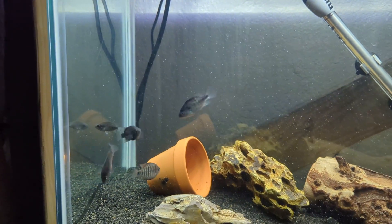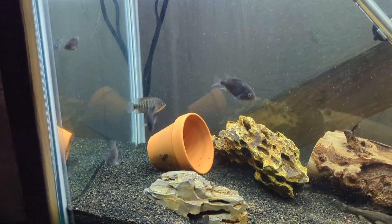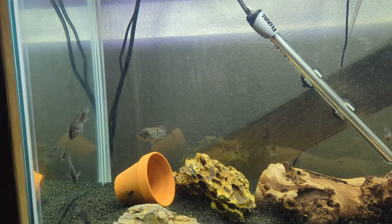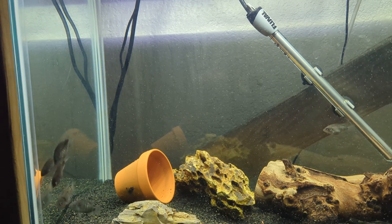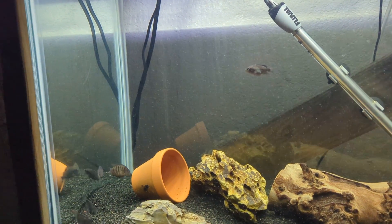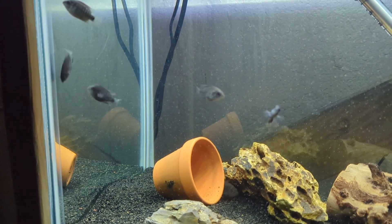Yeah, I think they're growing quite slow. I was expecting them to put on more size by now. I believe this is week seven that I've had them — I'm not 100% sure, but I believe it is week seven.